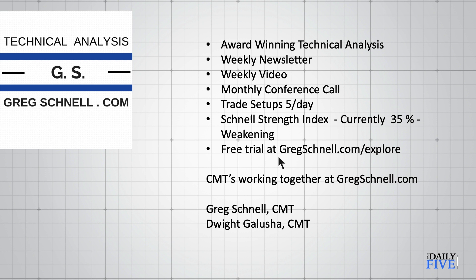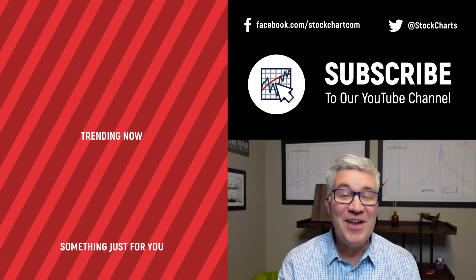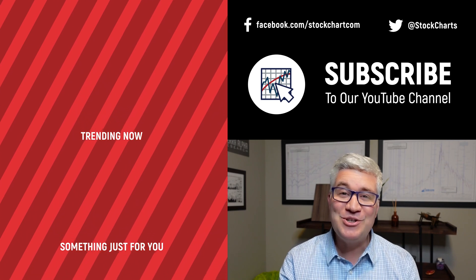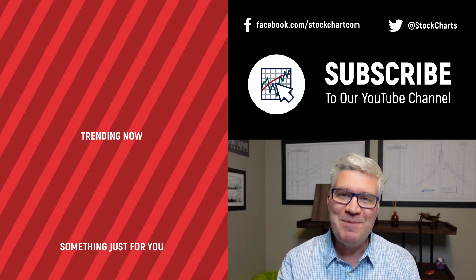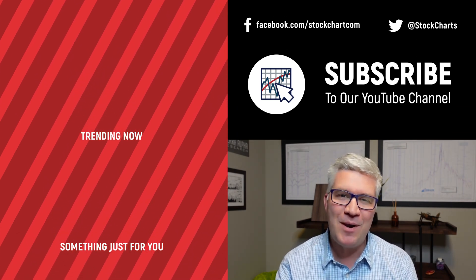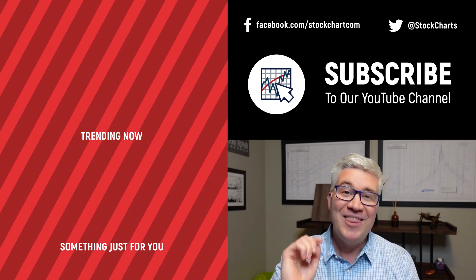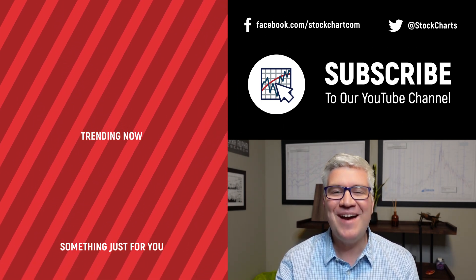Thanks everybody, bye bye. Hey guys, Dave Keller here with StockCharts.com. Thanks so much for watching our video. If you enjoyed it, hit the like button right below. We have so much new content every day — consider subscribing to the channel. Thanks for watching, stay safe, have a fantastic day.